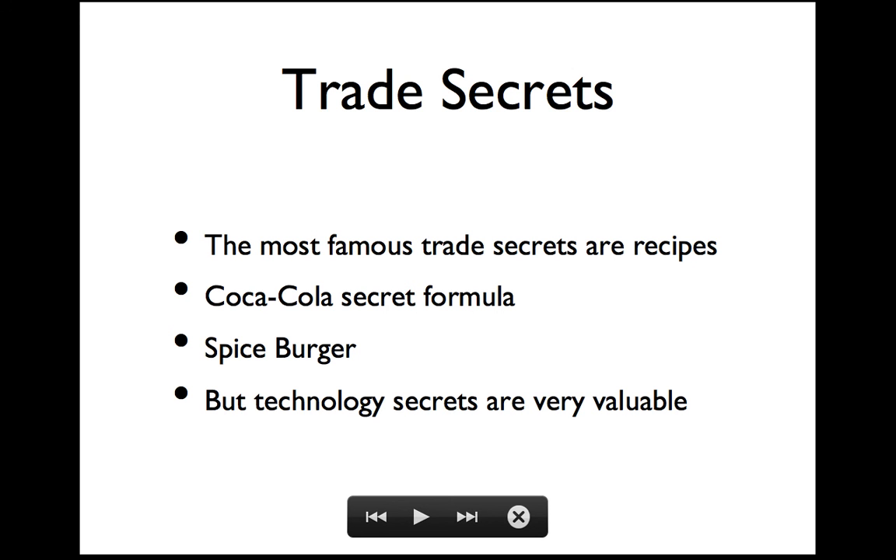The most famous trade secrets are recipes. There was a case in Ireland involving spice burgers that went to court. Some company went bust, some guy set up making spice burgers knowing the recipe, but he was told that was a trade secret and he shouldn't be using it. Also, they were claiming that even the whole name 'spice burger' was a trademark. So that made for an interesting case.